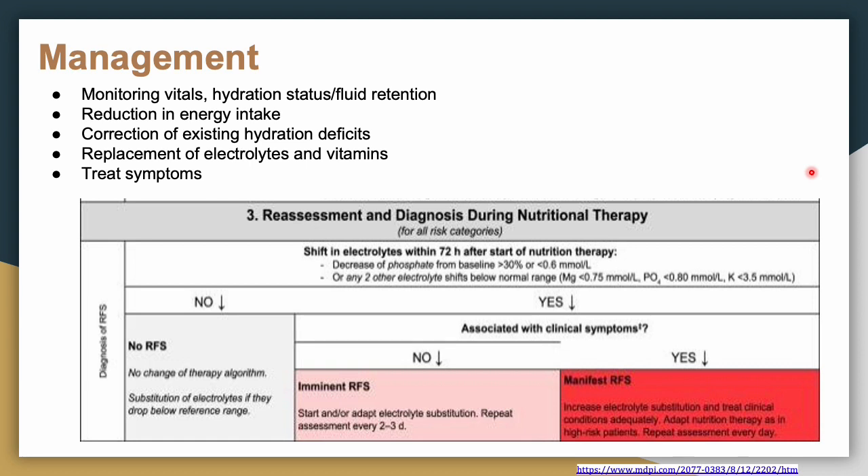The paper focuses on supportive care. If the definition of refeeding syndrome is met and the patient has clinical symptoms, start substituting electrolytes immediately. If there are no clinical symptoms, you can proceed more slowly. Our dietitians sometimes order Q6-hour labs. For asymptomatic patients, some protocols recommend labs every two to three days — but talk to your nutrition team and pharmacy to understand your institution's protocols.